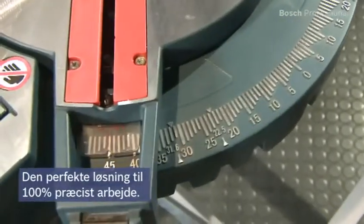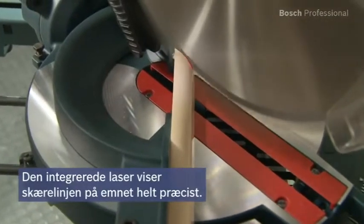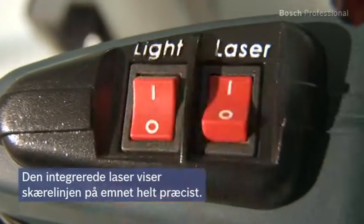It offers you the ideal solution for 100% precise working. The integrated laser shows exactly where the saw will cut on the workpiece.